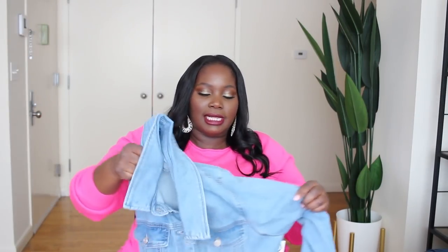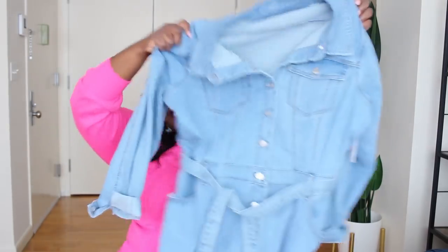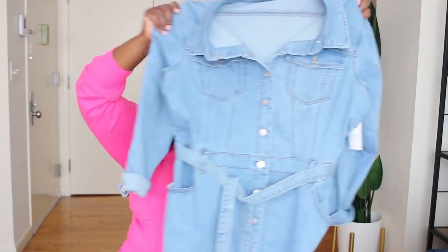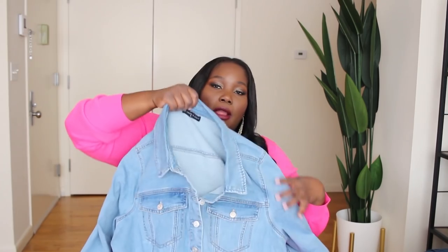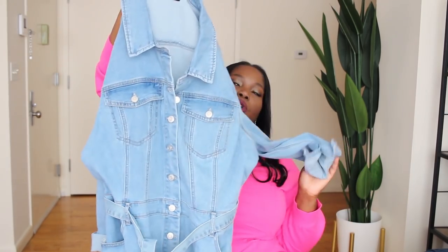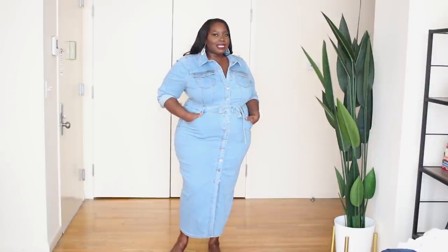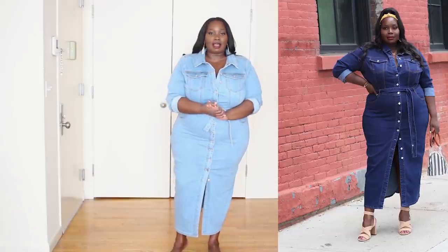I also found a denim dress — this is a denim maxi dress. This is the denim dress that continuously sells out on Fashion2Figure's site. I actually have it in the dark blue wash, so when I saw the light wash I was like, absolutely need it, gotta have it. Here is the maxi denim dress. I already knew how this dress was going to fit — it just fits like a glove.